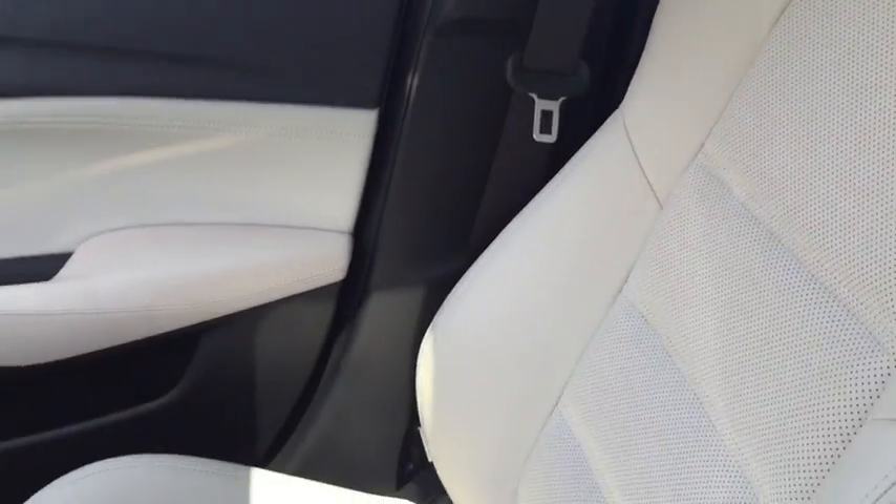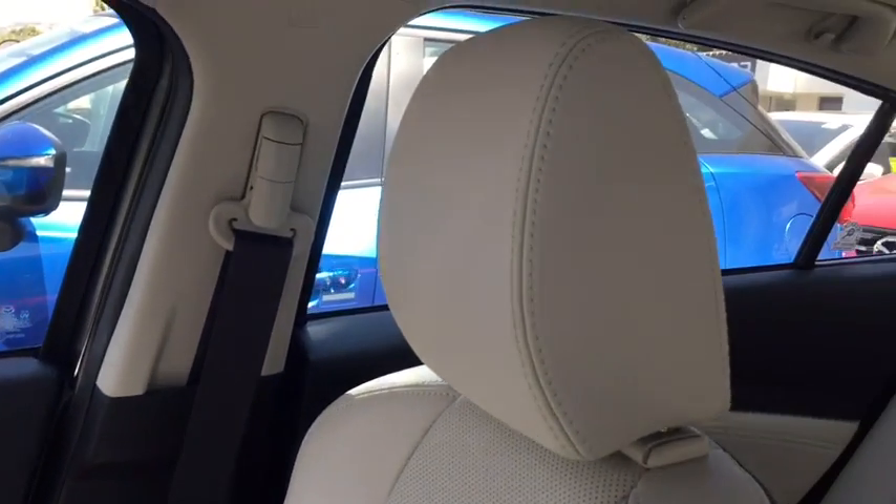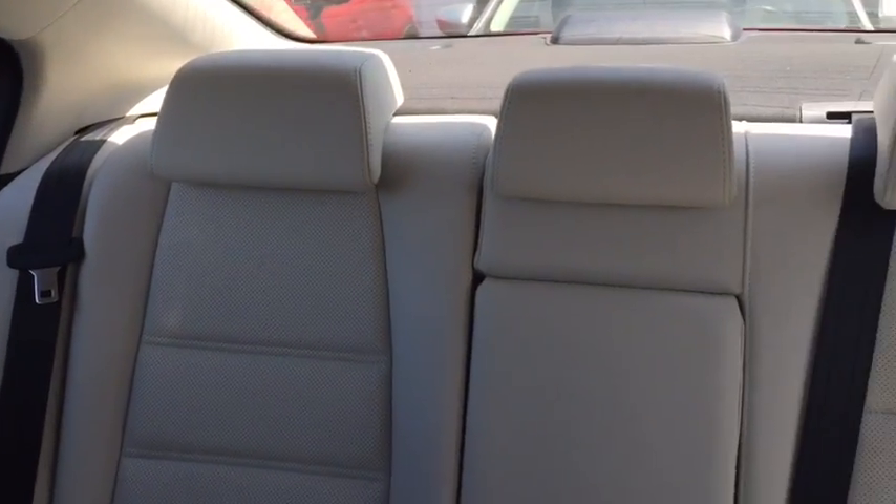Here's a look at your passenger seat, your light leather, and your very roomy back seat — here's a look.